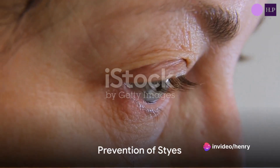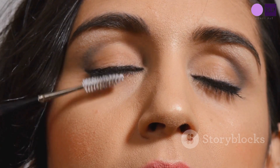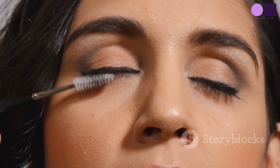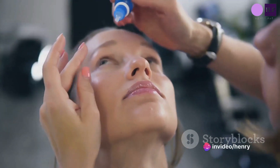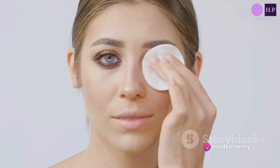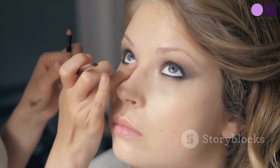The good news is styes can be prevented. By washing your hands often, especially before touching your eyes or handling contact lenses, and by being careful with eye makeup, you can lower your chances of developing a stye. Always remember to remove your eye makeup each night, discard old makeup, and never share eye makeup with others.